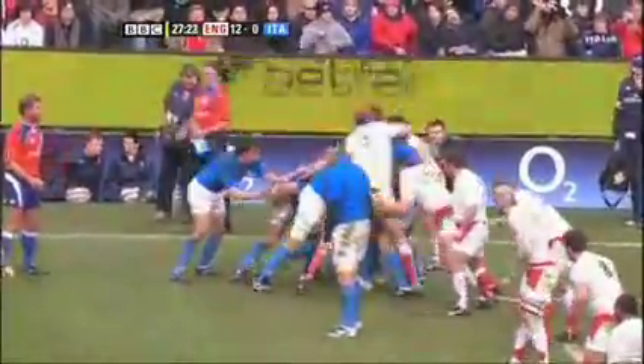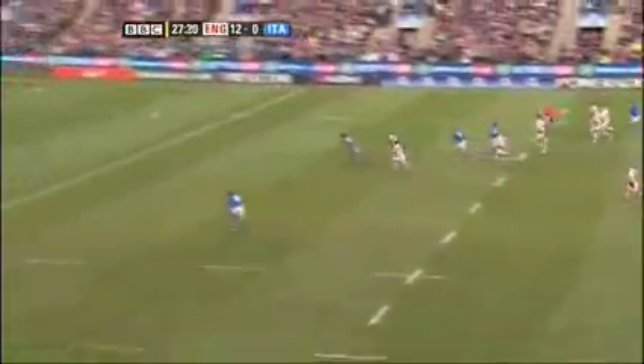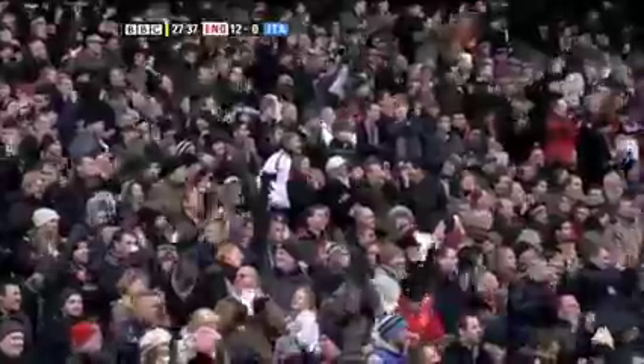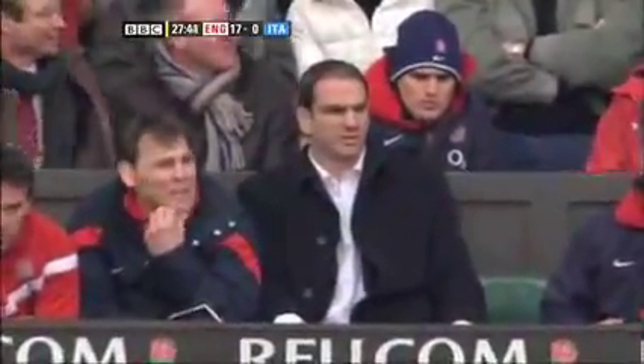Italian coach Nick Mallett must be rueing some of his selection decisions. A loose pass from scrum half Mauro Bergamasco over the head of Gonzalo Garcia sees Goode seize the opportunity, and Wasps' Ricky Flutti is quickest in the chase to touch down under the posts for his first international try. Goode converts before both sides trade penalties — England lead 22-3 approaching half-time.